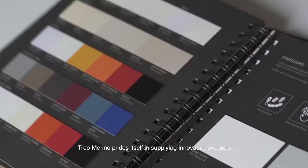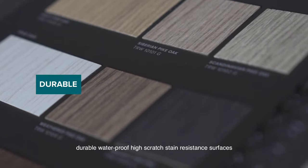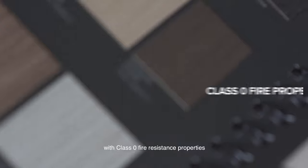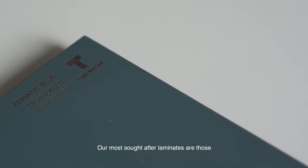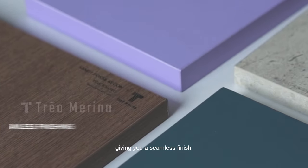Trio Merino prides itself in supplying innovative products that have antibacterial properties, durable waterproof high scratch and stain resistance surfaces with class zero fire resistance properties. Our most sought after laminates are those that come with matching edging, giving you a seamless finish.